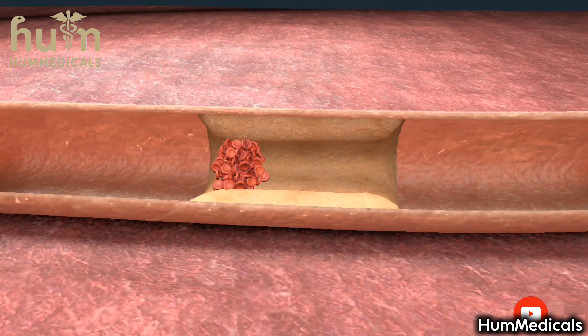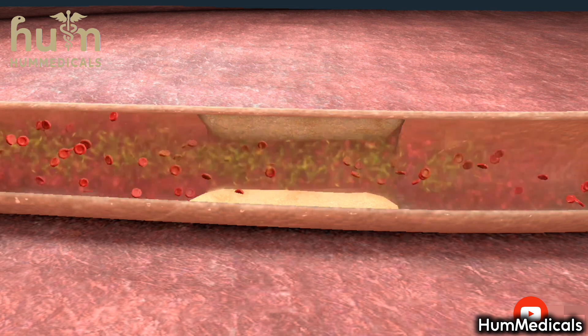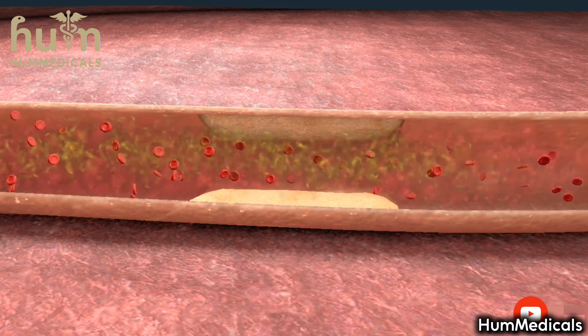Often, intravenously administered drugs are used to dissolve blood clots. If a blood clot is not dissolved within the first six hours after the onset of symptoms, the heart muscle damage will be permanent, in which case medical intervention will not help.